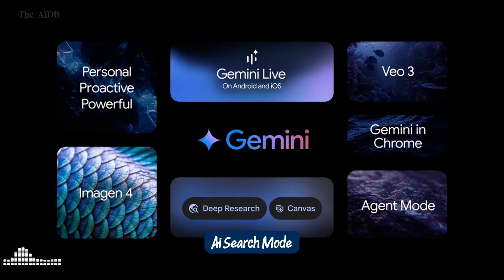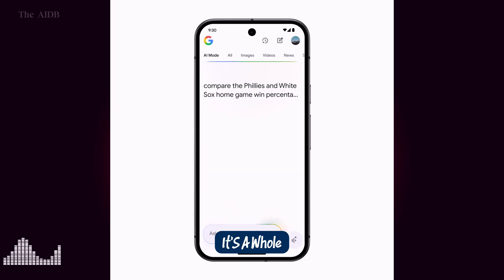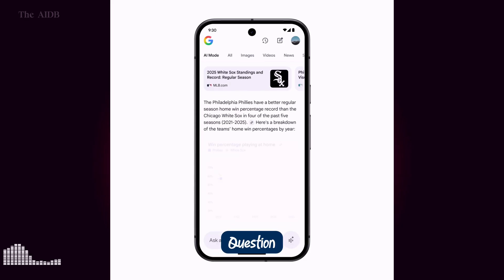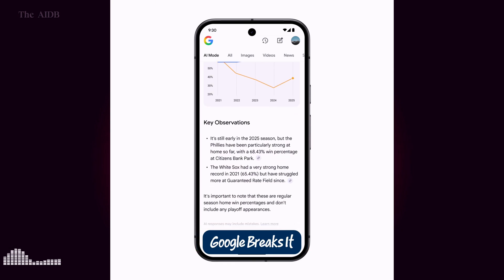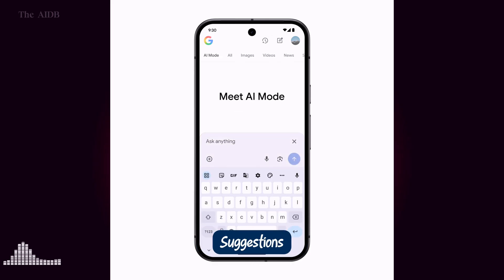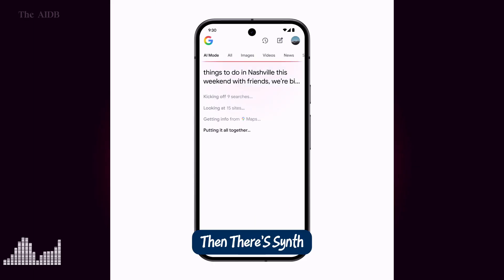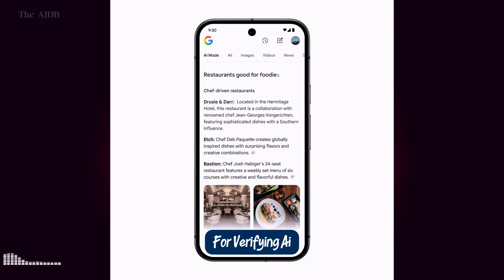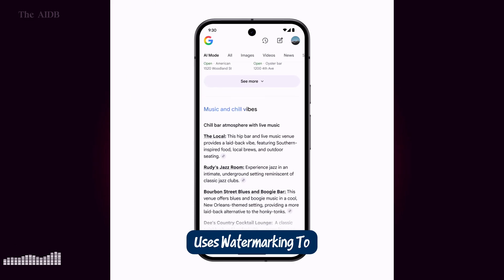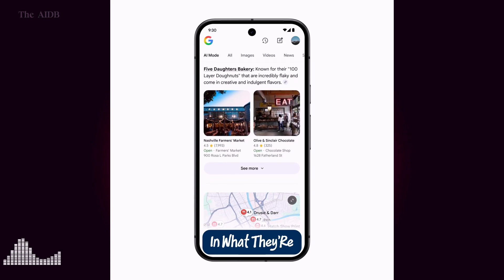AI search mode, SynthID, virtual try-on. Let's talk about how AI is changing the way we search for information and interact with digital content. First up, AI search mode — this isn't just a new feature, it's a whole new way to use Google Search. Ask a complex question, and instead of just showing links, Google breaks it down like a smart assistant would, giving step-by-step explanations, using your camera for real-time suggestions, and even pulling in data from across the web to give you smarter, more personalized answers. Then there's SynthID, Google's powerful tool for verifying AI-generated content. It uses watermarking to tag AI images, videos, and text, helping fight misinformation and giving users confidence in what they're seeing online.